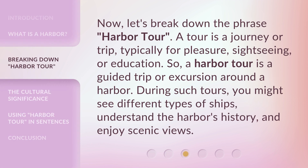Now, let's break down the phrase, Harbor Tour. A tour is a journey or trip, typically for pleasure, sightseeing, or education. So, a harbor tour is a guided trip or excursion around a harbor. During such tours, you might see different types of ships, understand the harbor's history, and enjoy scenic views.